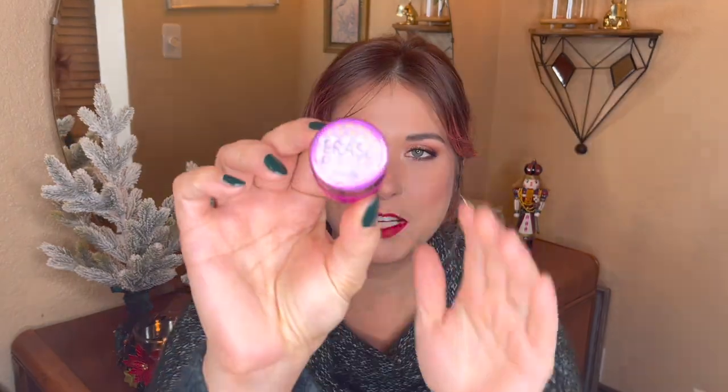I also have the Benefit Erase Paste in the shade Medium that I panned this year. I replaced it with a similar one from Pixi that I love — like $11 for the exact same product — so I won't be purchasing from Benefit again. It's a great product though. It's that peachy color corrector great for the purpleness under the eyes. You put a little bit under the eyes and on any scars on the cheeks, then put foundation over that. It means you don't have to go in with a second layer over those troubled areas — basically you end up wearing less makeup. I'd like to try the Charlotte Tilbury one but it's three times the price.